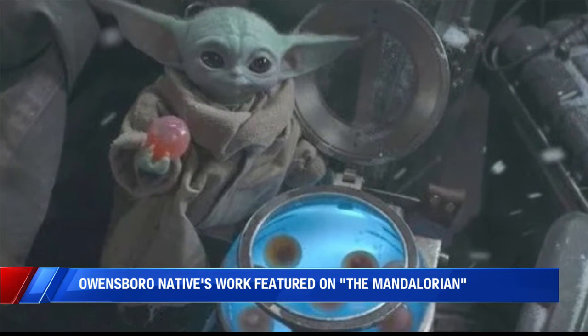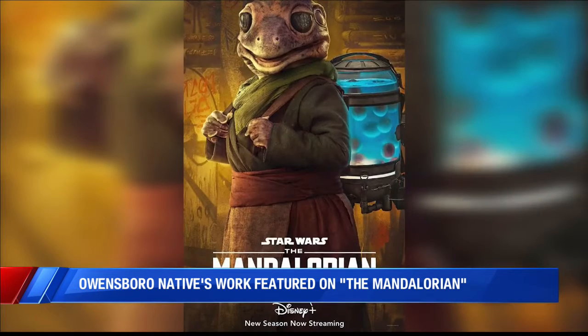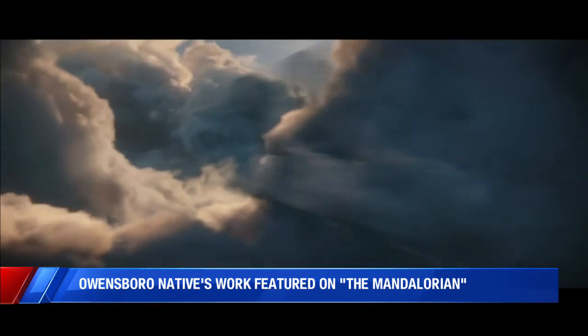Spoilers may be ahead if you haven't started this new season, so we'll give you a sec. The child — or as some call it, Baby Yoda — is obsessed with eggs in Episode 2, which was released about a week ago today. Caitlin created those eggs.